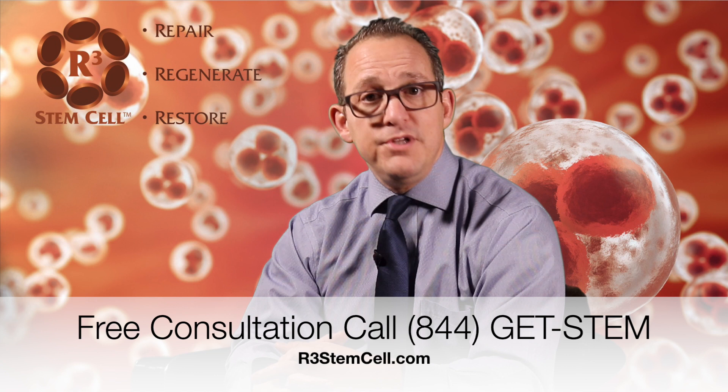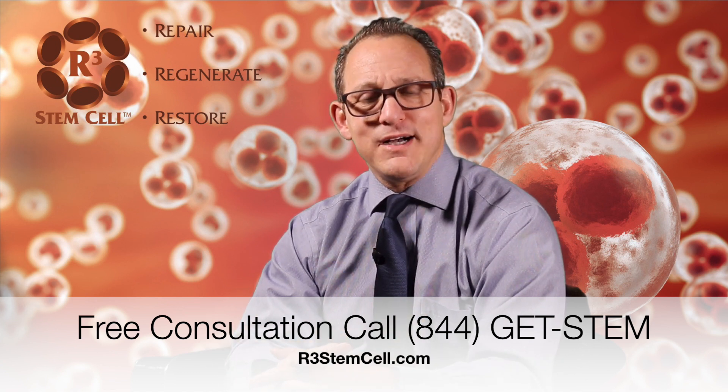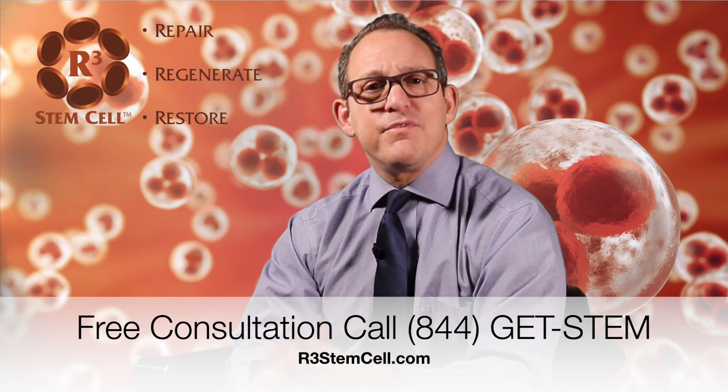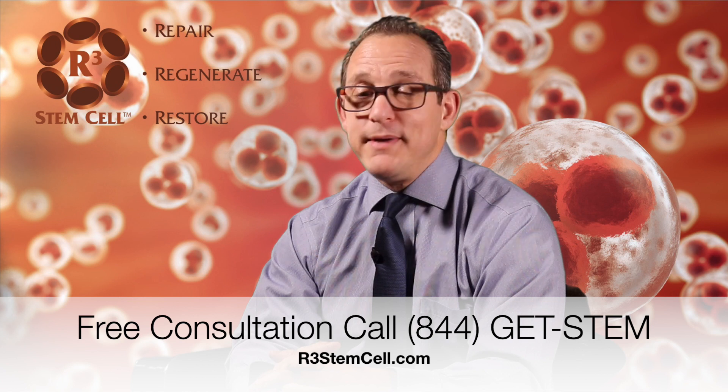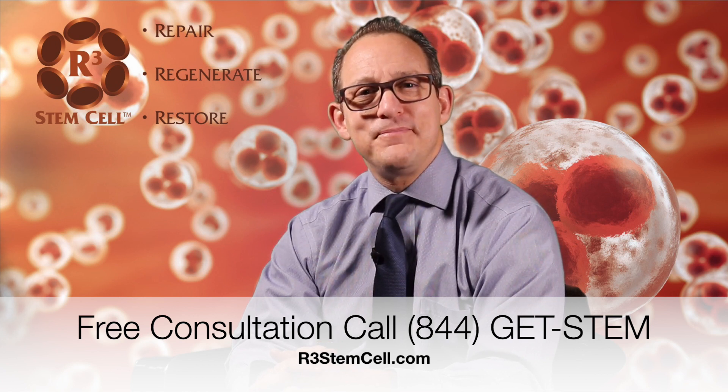Which is what all of our centers use. Visit us online today at r3stemcell.com. You can also call us at 844-GET-STEM. We have over 35 centers around the country. We'd be happy to get you in for a free consultation at the one closest to you. Thank you for watching.